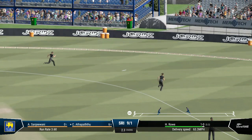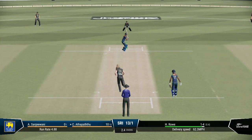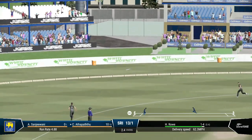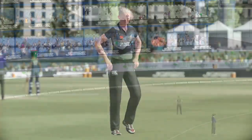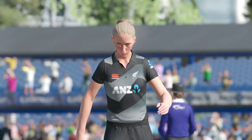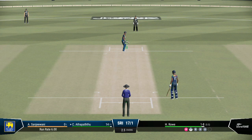Big edge! Batter under pressure. Exquisite back foot shot — that just races away. Atapathu got it into the gap and the ball did the rest. Brilliant shot. Getting nicely settled at the crease now, would have been very happy with that last shot.